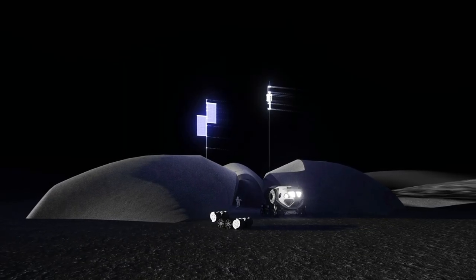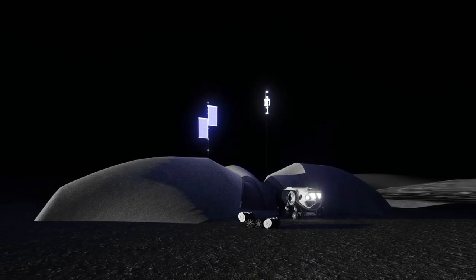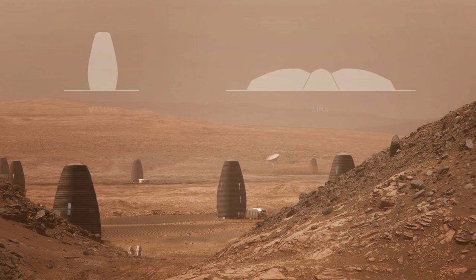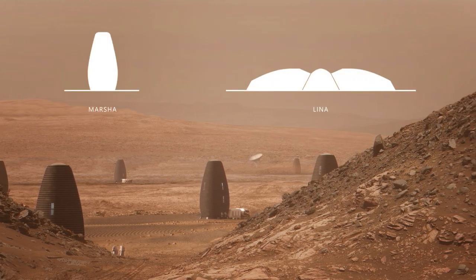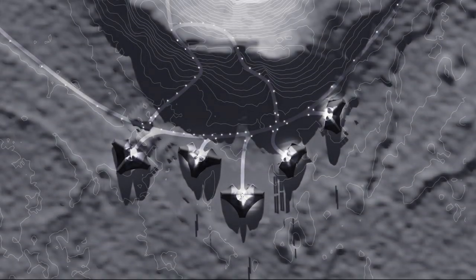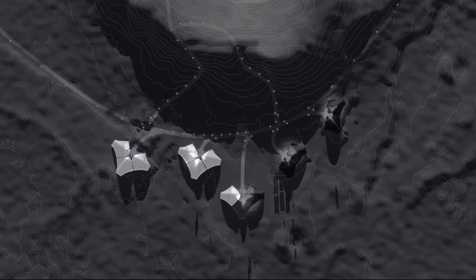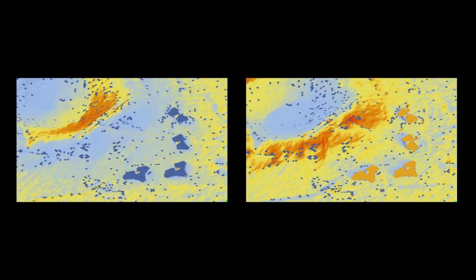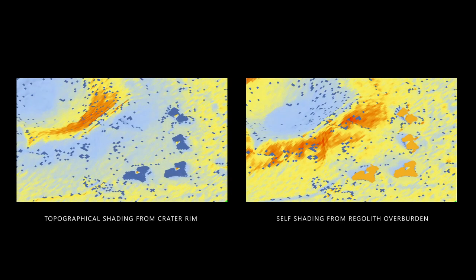LENA is a humble yet strategic approach that is evocative and adaptive to the native terrain of the Moon. Unlike Marsha, our Mars surface habitat, which was designed as a freestanding object, LENA is extensible from a single structure to a cluster of units that become a larger and more systematic lunar outpost. The orientation of LENA provides self-shading, thereby leveraging topographical features in the lunar landscape to shield from lethal solar and cosmic radiation.